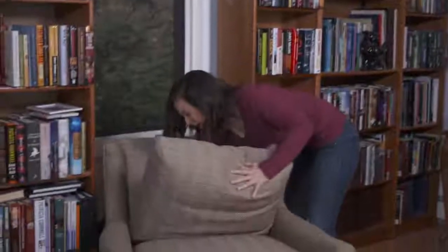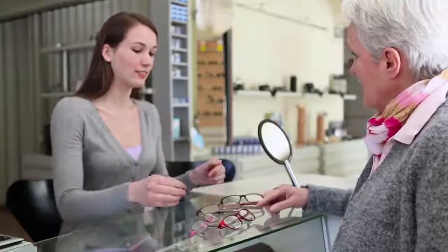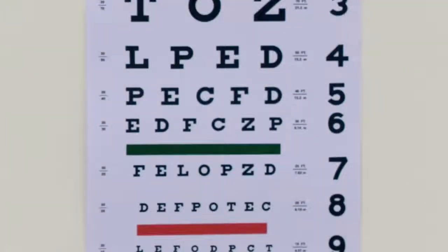But what if they break, get lost, or your prescription changes? Your only option is making a doctor's appointment or waiting for a new pair. And that can cost you hundreds. Introducing Dial Vision, the world's first glasses that you adjust to give you crystal clear vision.